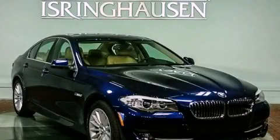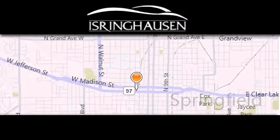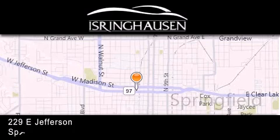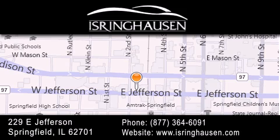Please call us today for more information on this great vehicle. Thank you for considering Isringhausen Imports for your next new or pre-owned luxury vehicle. If you have any questions, please visit our website, give us a call, or stop by our dealership. We are conveniently located in downtown Springfield at 229 East Jefferson. We look forward to serving you.